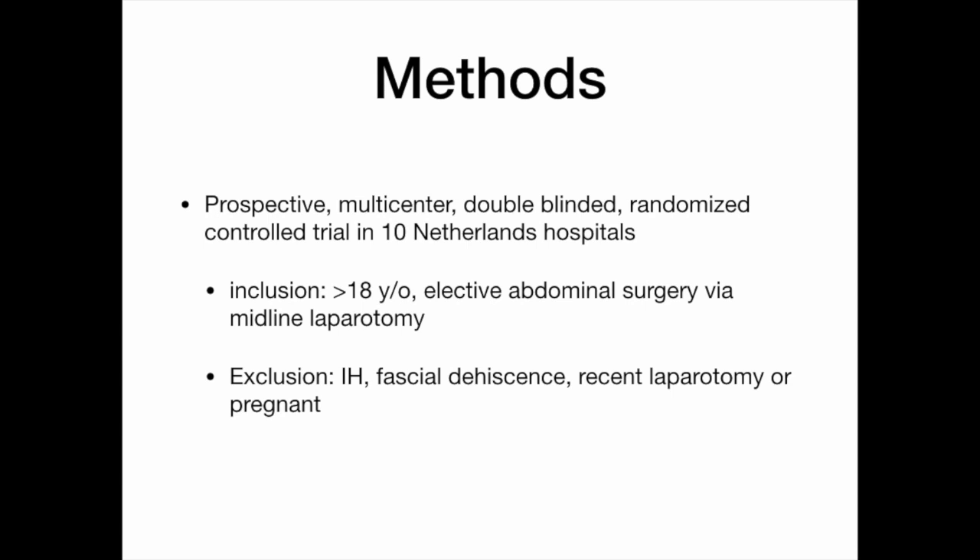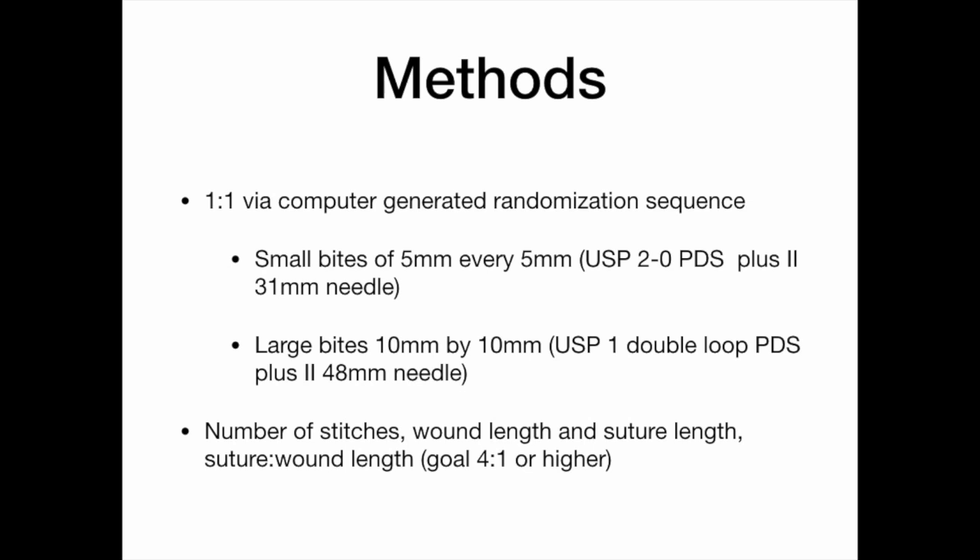Exclusion criteria were anyone with an incisional hernia, history of fascial dehiscence, recent laparotomy, or pregnancy. Patients were intraoperatively randomized one-to-one via computer-generated sequence to either small bites of 5 mm every 5 mm with a looped PDS and a 31 mm needle, versus large bites of 1 cm by 1 cm with a double-loop number 1 PDS and a 48 mm needle. They tracked the number of stitches, wound length, suture length, and suture-to-wound ratio, with a goal of 4-to-1 or higher.